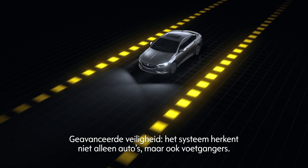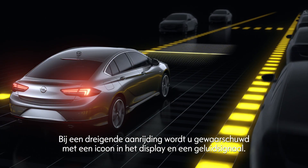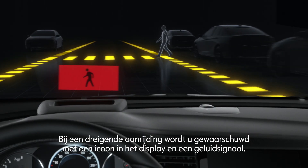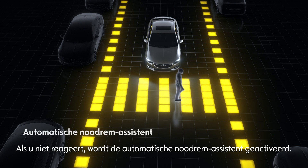Advanced, the system doesn't just recognize vehicles, but pedestrians too. If there's a risk of collision, you'll be warned visually and acoustically. If you don't react, emergency braking is automatically initiated.